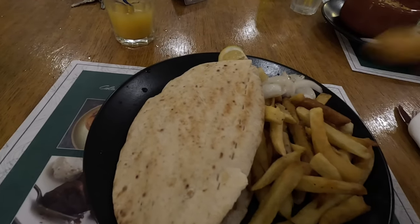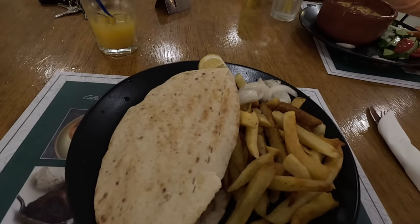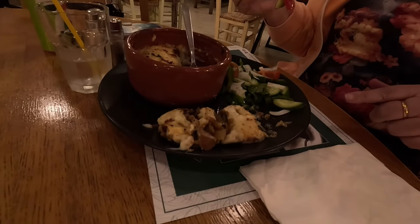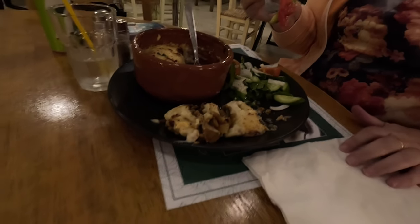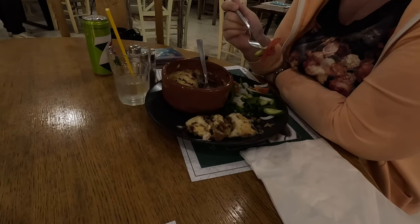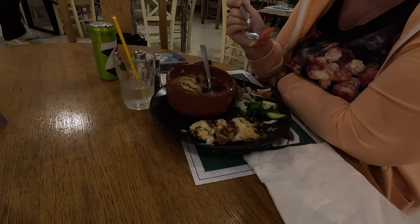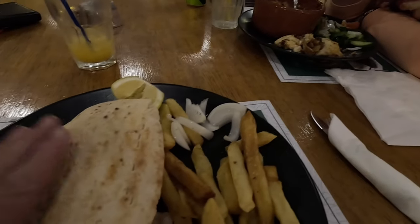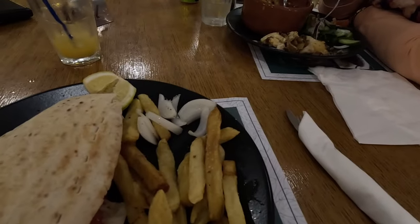I'm going to tuck into the chips first. Hot — delish! What's your sizzling moussaka like? Very, very nice. Is it delish? It's double delish! Well, I haven't tried my kebab yet, but the chips are delish.